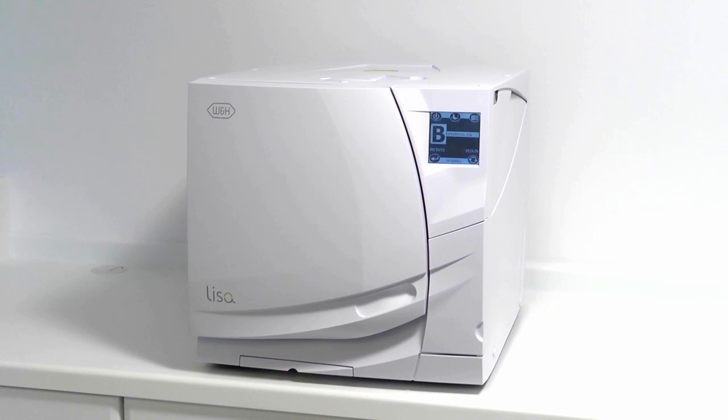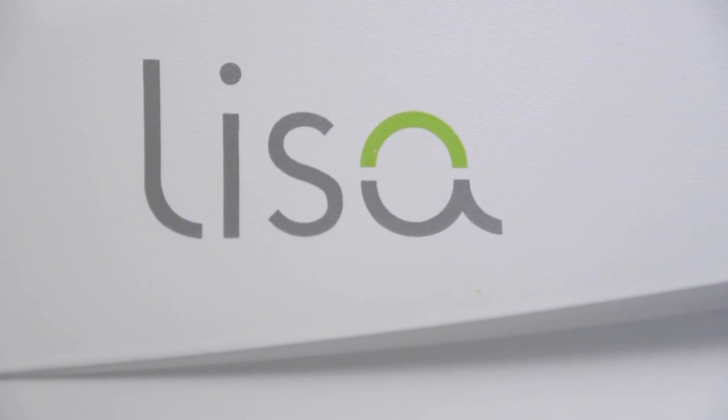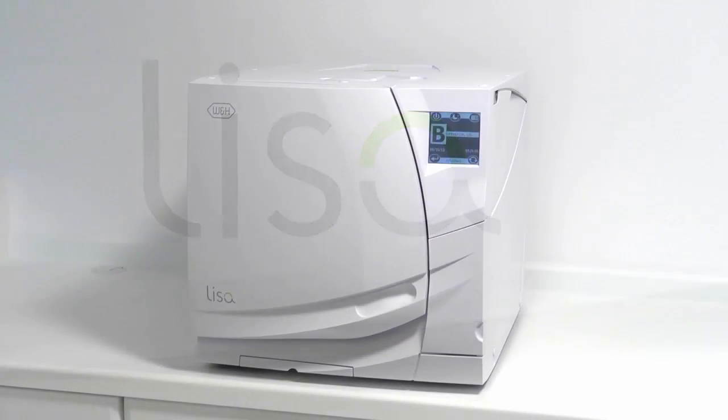Modern day sterilisers are all subject to various types of testing at periodic intervals of their life cycle. As the W&H Lisa steriliser is classed as a type B vacuum, the correct daily testing, as described in your national decontamination guidance, is a steam penetration test. There are currently two types of steam penetration tests available.